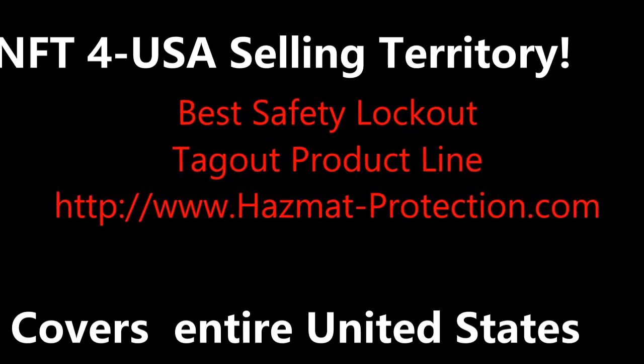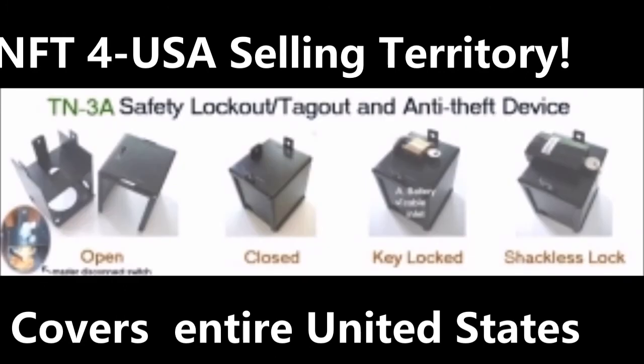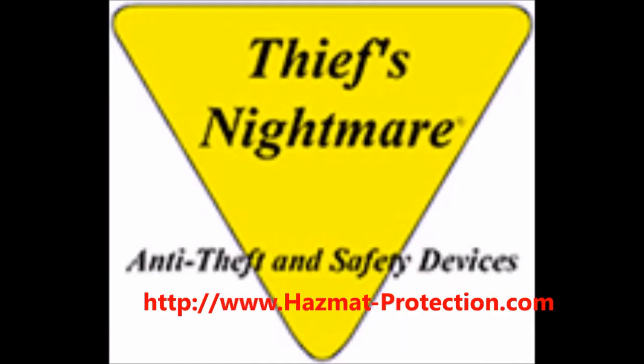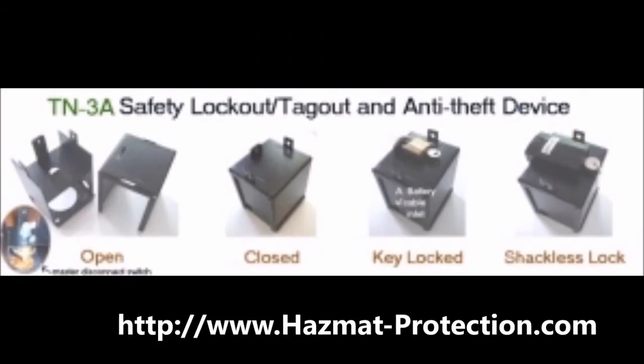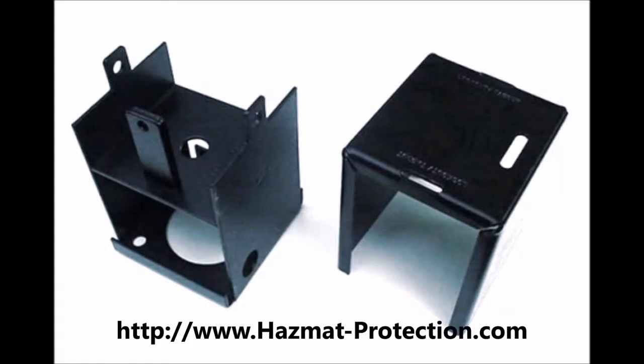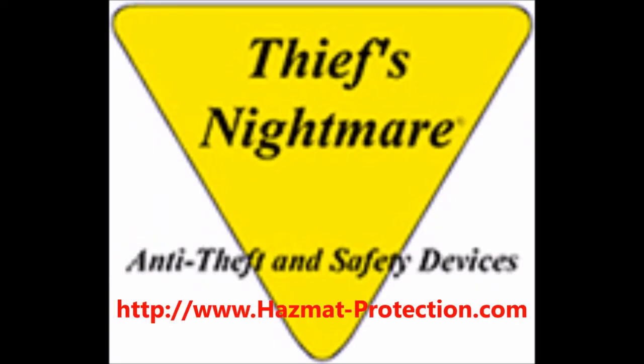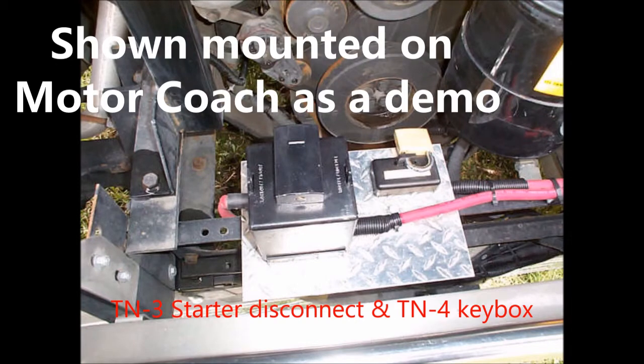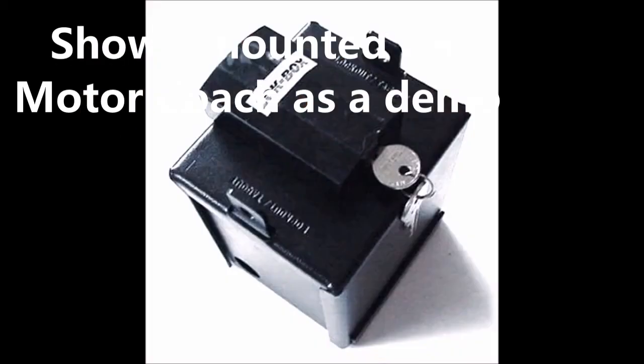This might be the best safety lockout tagout product line in the whole United States. It's designed for construction equipment, trucks, chemical plants, hazmat transportation. It's brought to you by Thief's Nightmare — manufacturers of anti-theft and safety devices. You can see the website below. The product you just looked at is called a TN3A — a starter disconnect that mounts permanently on anything with a motor and kills the starting motor.